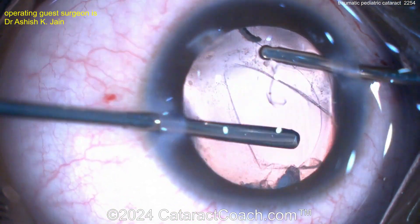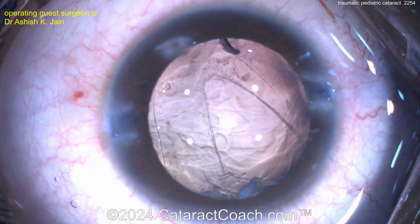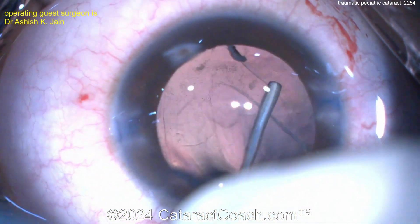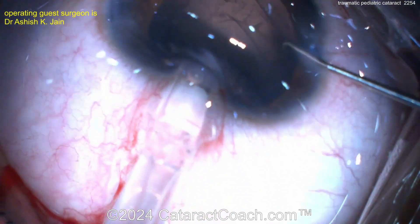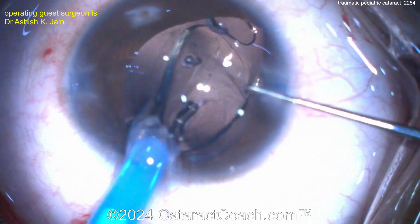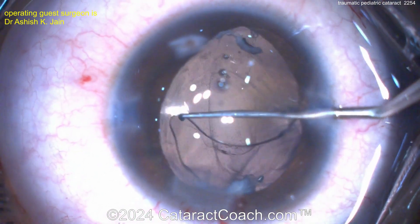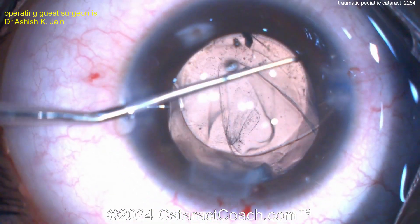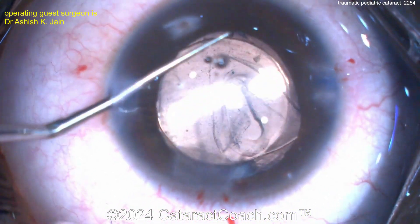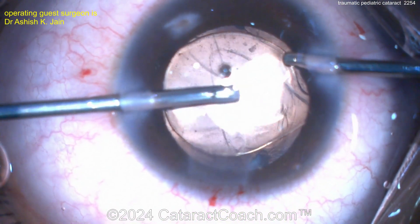Keep in mind, the surgeon may have better visualization through the microscope than we're seeing on this HD video. I like the dispersive viscoelastic going in to stabilize things. Could I put a lens in, and how? I'm guessing a three-piece lens is probably our best bet — but it's actually a single-piece lens. You just have to make sure those haptics go in the bag; you can't put this lens in the sulcus. Get one arm under the rhexis edge and then the other arm in. The optic can stay in the bag. I wouldn't do a posterior optic capture here behind the posterior capsule — and the surgeon didn't, so I agree.